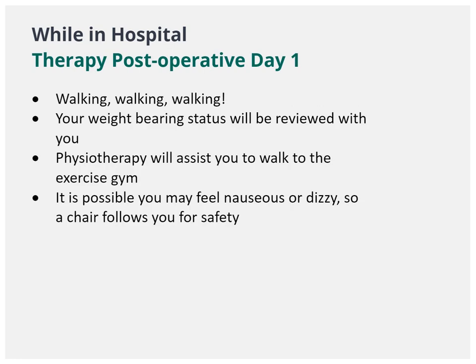After surgery, Day 1: Physiotherapy will get you up and walking. We will review the orders from your surgeon and let you know how much weight you are allowed to put on your operated leg. We always bring a chair when we are going down to therapy on the first day for safety.